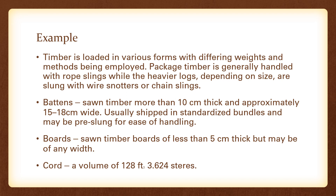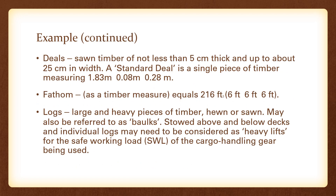Package timber is generally handled with rope slings, while heavier logs depending on size are slung with wire snotters or chain slings. Battens are sawn timber more than 10 cm thick and approximately 15 to 18 cm wide, usually shipped in standardized bundles and may be pre-slung for ease of handling using either the ship's crane or shore crane. Boards are sawn timber of less than 5 cm thickness but may be of any width. A cord is a timber unit with a volume of 128 cubic feet or 3.624 steres. Deals are sawn timber of not less than 5 cm thickness and up to about 25 cm in width.